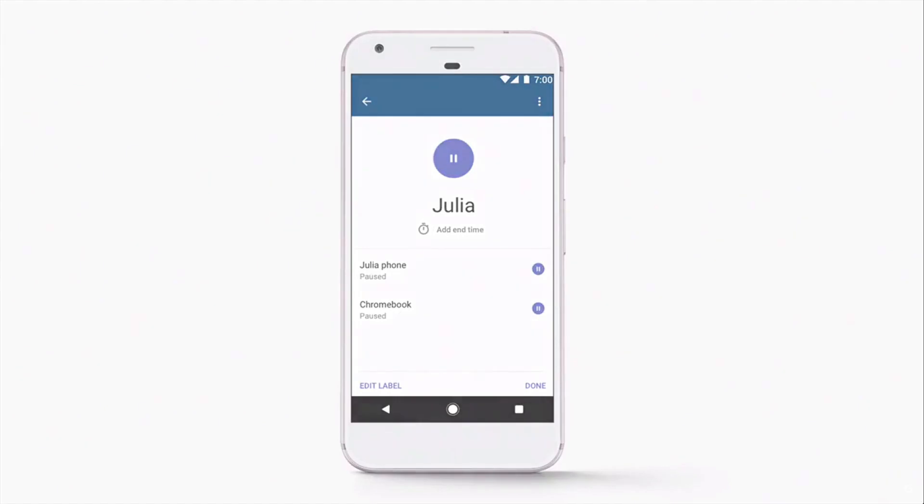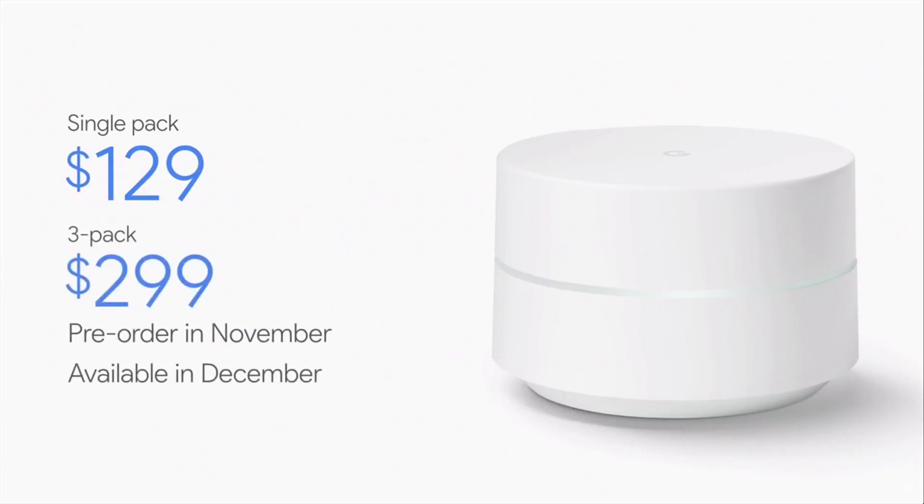Google Wi-Fi is going to be available for pre-orders in November and it's going to ship in early December. Google Wi-Fi is going to retail for $129 for a single pack, and for larger homes, we're offering a three-pack for $299. We believe that Google Wi-Fi is going to make a big and immediate improvement in internet connectivity in your home.